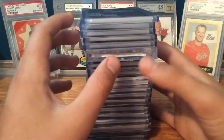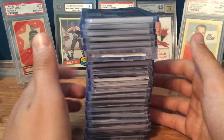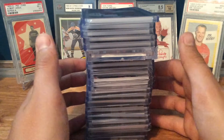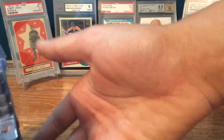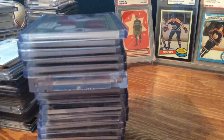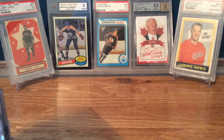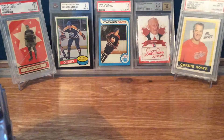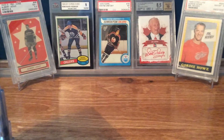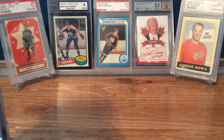I'm going to be doing videos on his jerseys and patch cards, but he has so many Team Canada ones I decided to do them in one video, and then the other ones in a different video. And if you haven't checked out his graded cards, make sure you go do that, because those were some of the ones in the graded cards video. So let's get into this.